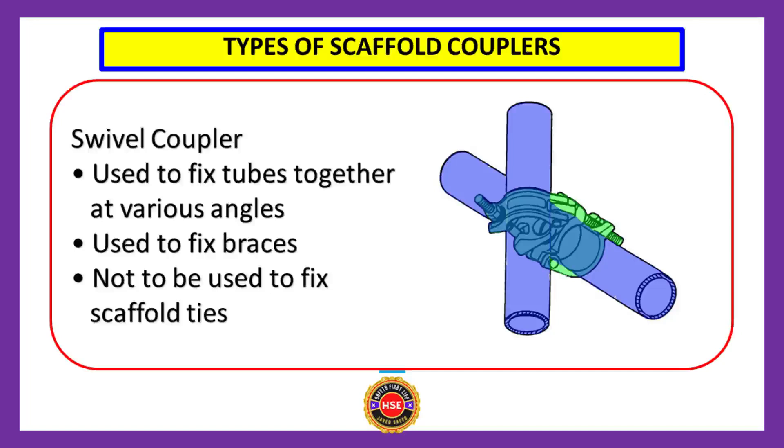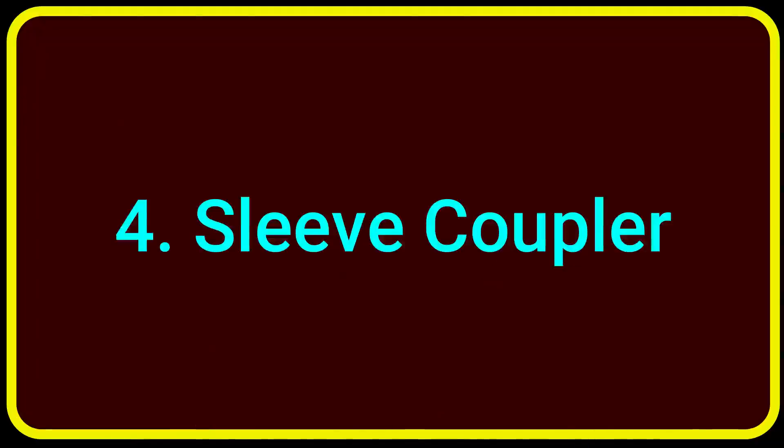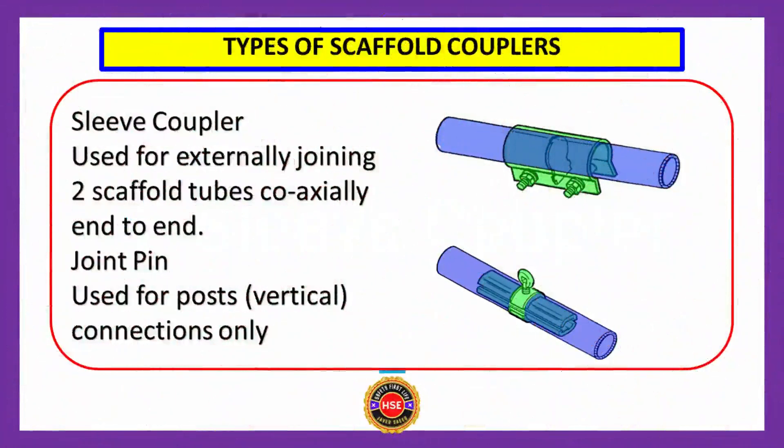Number four: sleeve coupler. The sleeve coupler is used for externally joining two scaffold tubes coaxially end to end, as shown here.